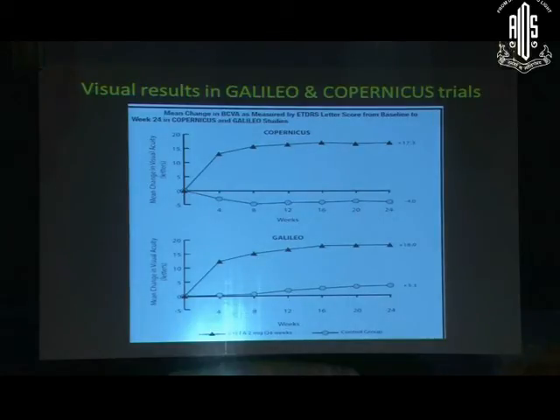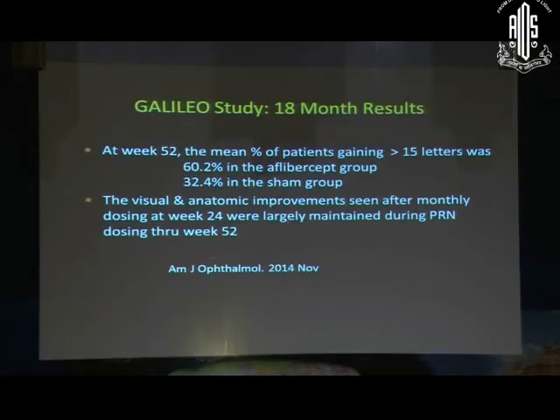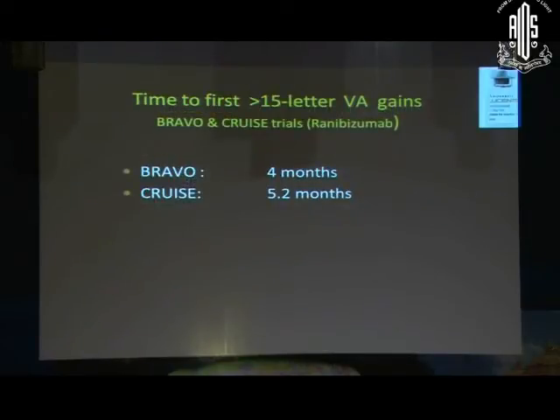The Copernicus and Galileo studies are both with Aflibercept. Importantly, even when they shifted to PRN dosing during the last six months, the visual results achieved in the first six months with monthly dosing were maintained. So PRN dosing is also acceptable. The time to first best visual improvement seems to be four to five months of monthly injections.